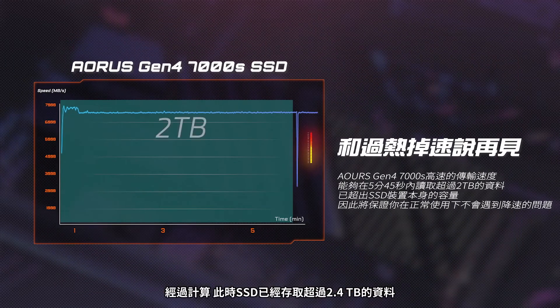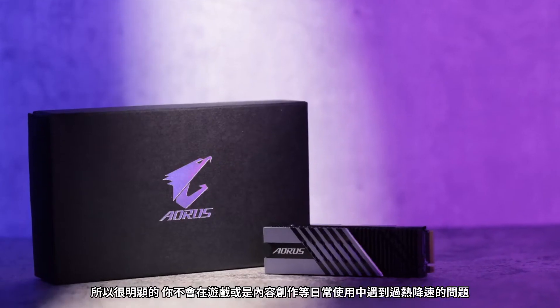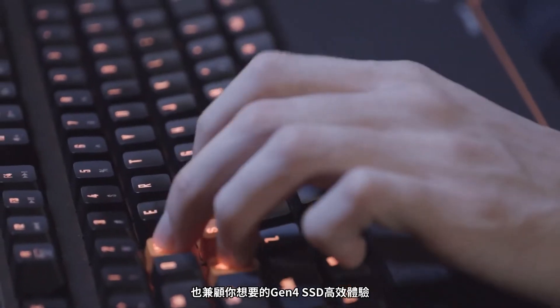During that time span, there's already been 2.4TB of data accessed on the SSD. And given that the maximum size of the 7000S SSD is 2TB, that essentially means that you will never see any throttling even under hours of gaming or content creation, thereby delivering exceptional, long-lasting performance.